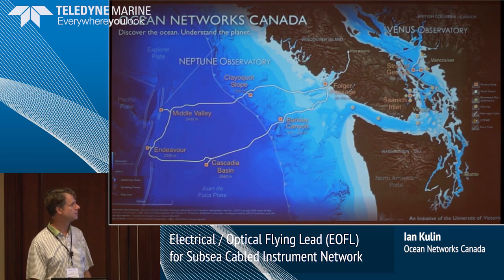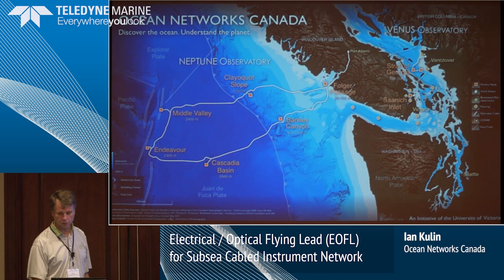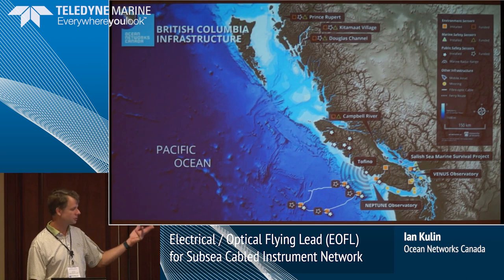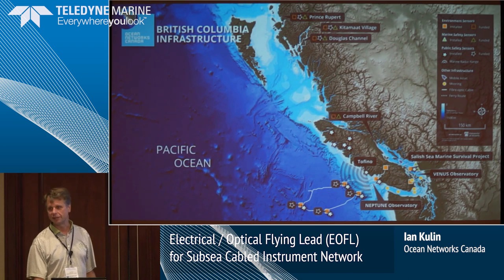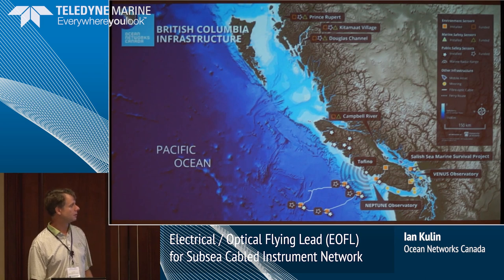The Venus and Neptune observatories — Venus started two years before Neptune. In 2007, Venus came online for inshore work in the Straits of Georgia, and in 2009, Neptune came online for the offshore work. Since then, Ocean Networks Canada has expanded further. Our president and CEO, Kate Moran, says we're plotting to take over the world. We've expanded to community observatories along the British Columbia coast.